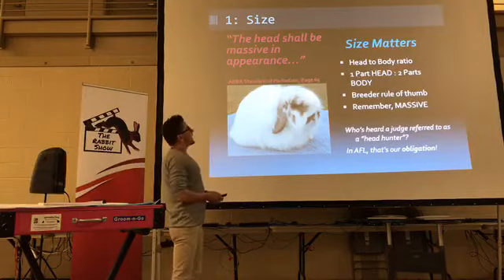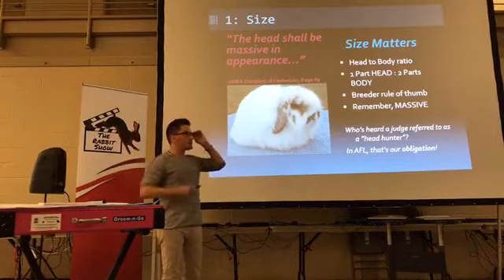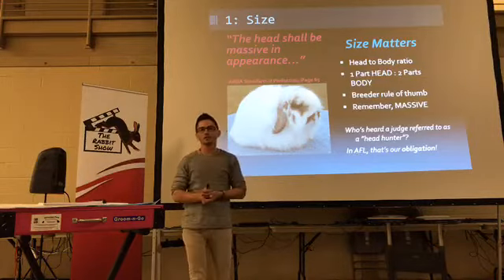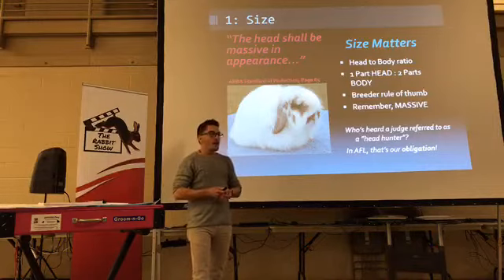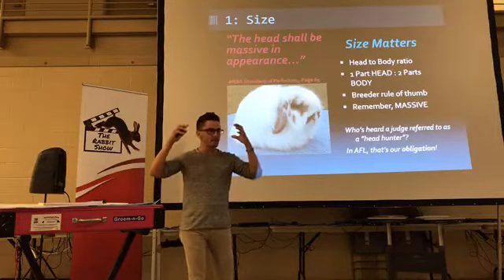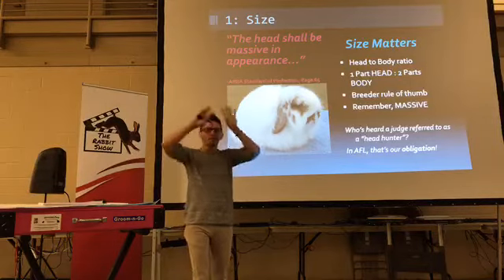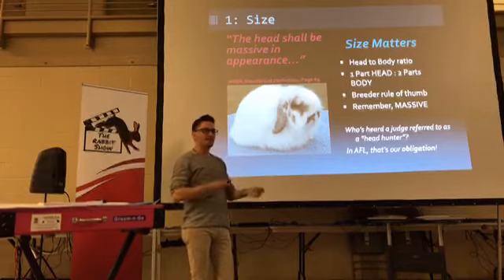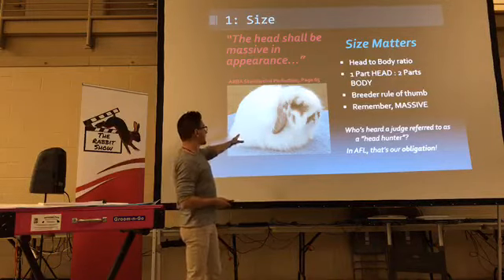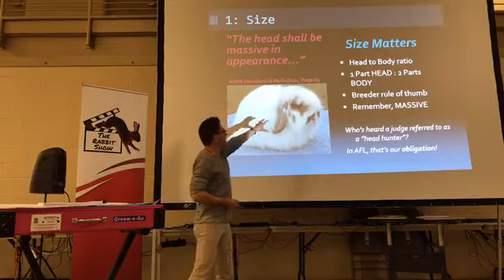Component one: size. The head — this is a direct quote from the standard on page 65 — the head shall be massive in appearance. In the late 1990s when I got into rabbits at a midnight show in Massachusetts, I bumped into a carrier of fuzzy lops owned by Sandy Noonan, one of the breed matriarchs. I fell in love — I had to have this breed because they were like Persian cats in a carrier. Those heads were huge, like grapefruits, pushing faces, and then kind of wool. Their heads were so big you could barely even see the wool. The head size really matters, and the standard hasn't changed in that regard — it needs to be massive.